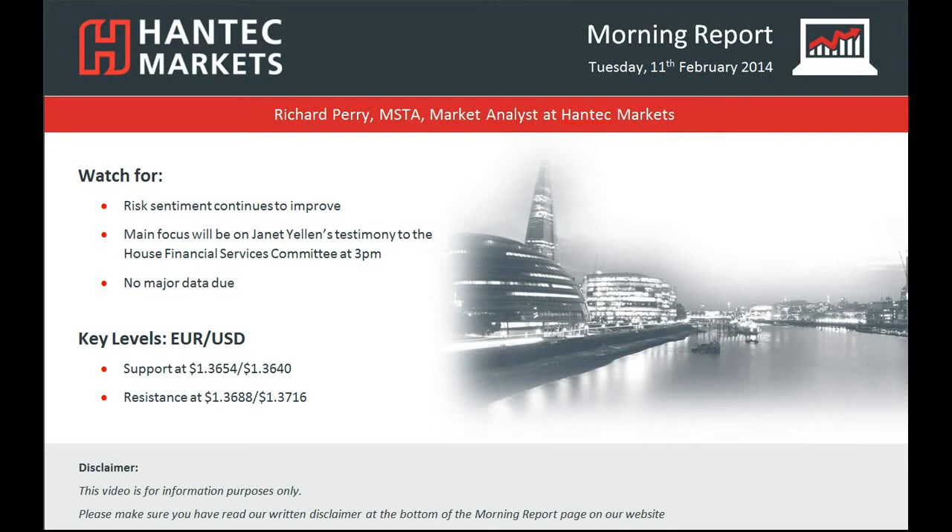Hi and welcome back to today's Morning Report with me Richard Perry, Market Analyst at Hantech Markets for Tuesday the 11th of February.